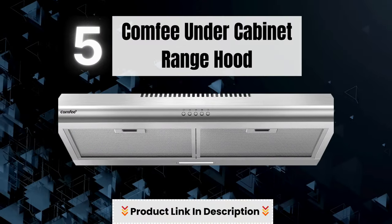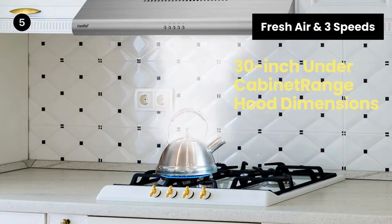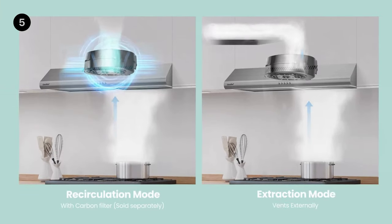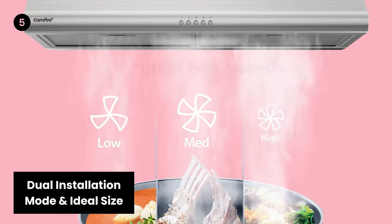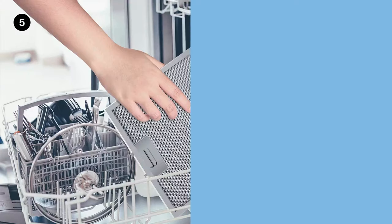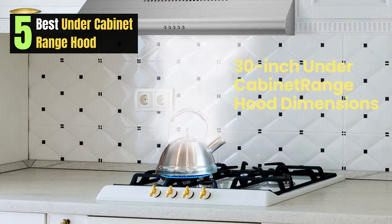Number 5: Comfy Under Cabinet Range Hood. Fresh air and 3 speeds — this elegant under-cabinet range hood with a 3-speed exhaust fan provides fresh air while keeping noise low. The stainless steel slim body and ideal size fit your cabinet perfectly, saving space. It can be installed in exhaustion mode or recirculation mode.